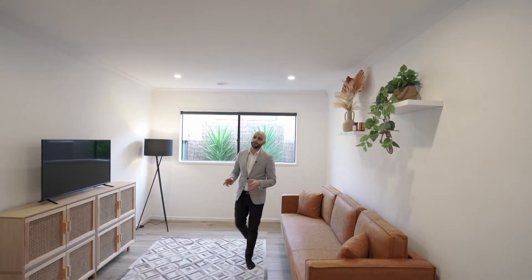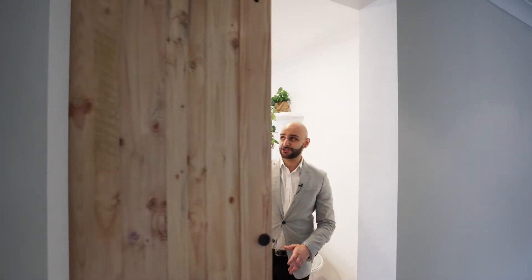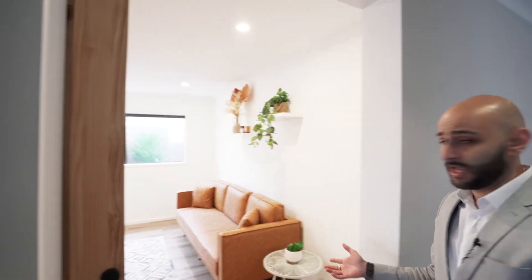The vendors of this property present it like it's a display home, pretty much. One of my personal favourite features of the house is this door, which is actually a custom-made door. You can utilise this as a lounge, as a theatre room, whatever you'd like to use it as.